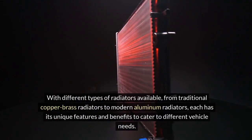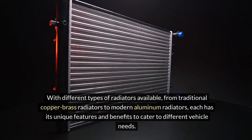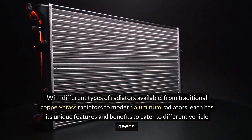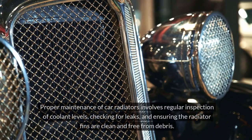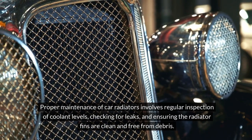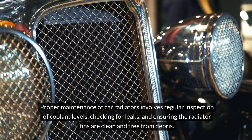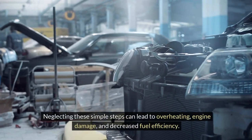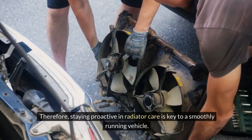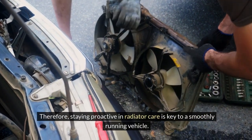With different types of radiators available, from traditional copper-brass radiators to modern aluminum radiators, each has its unique features and benefits to cater to different vehicle needs. Proper maintenance involves regular inspection of coolant levels, checking for leaks, and ensuring the radiator fins are clean and free from debris. Neglecting these simple steps can lead to overheating, engine damage, and decreased fuel efficiency. Staying proactive in radiator care is key to a smoothly running vehicle.